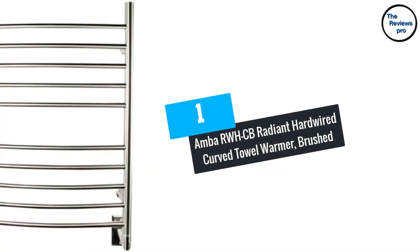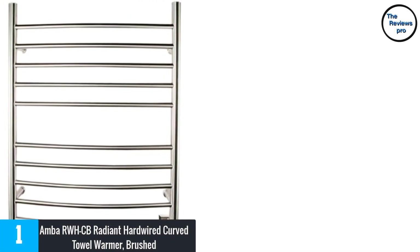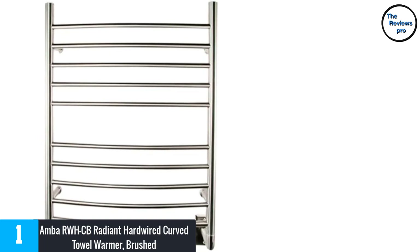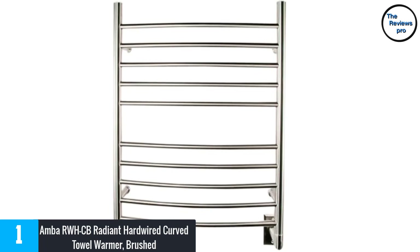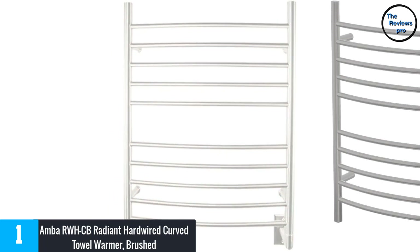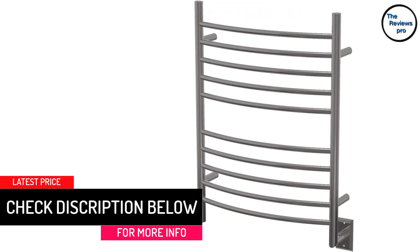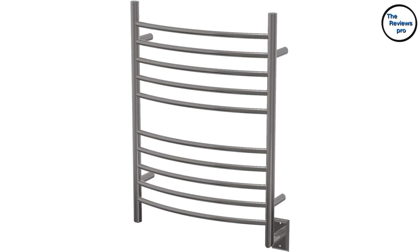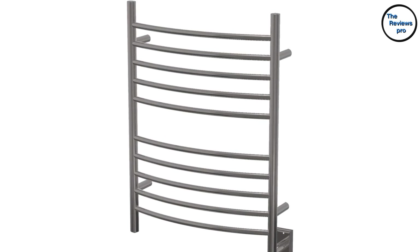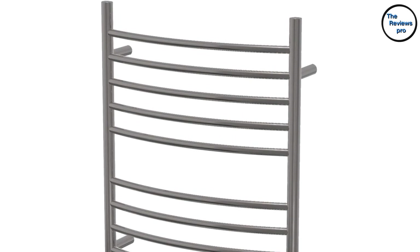At number 1: AMBA RWHCB Radiant Hardwired Curved Towel Warmer, Brushed. This towel warmer can also act as a towel dryer — it dries damp towels quickly. The AMBA Towel Warmer is well-built and pretty easy to install. It heats up quickly and you do not have to struggle with towel fitting. The quality is great, and it is sturdy and attractive. It is perfect for winter, and if you hate using a cold towel during the winter season, this warmer is the best option — a luxurious addition to your bathroom.